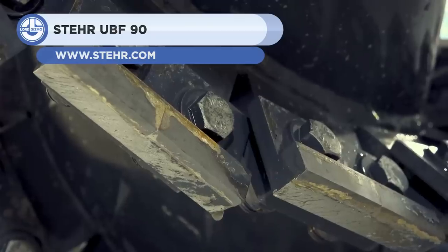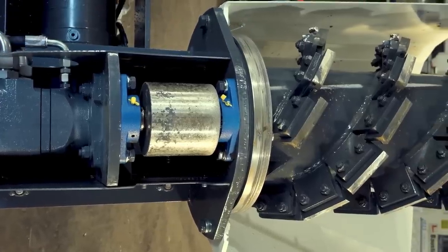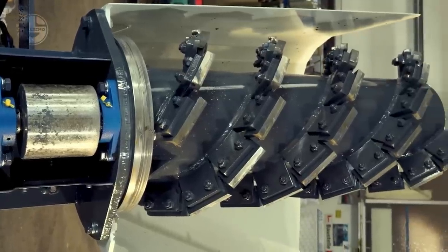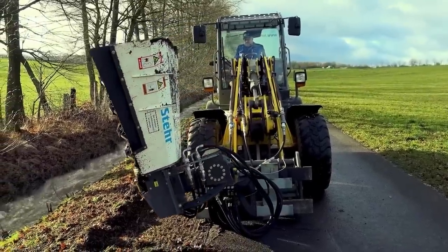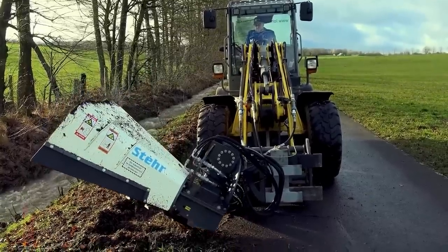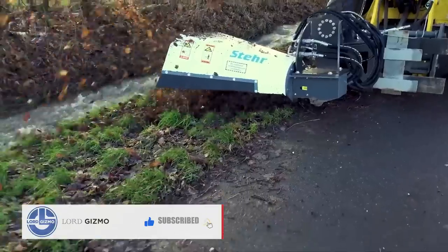Up next, we have the Steyr UBF-90. A German machine manufacturer, Baumaschinen GmbH, created this attachment device. It can mill and level the edges of roads and highways and is capable of working with a variety of soil types, including clay, sand, gravel, and asphalt. The machine can also mix additives, such as lime or cement, into the soil to increase its stability and quality.